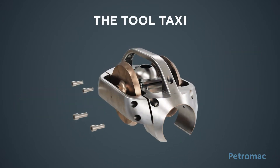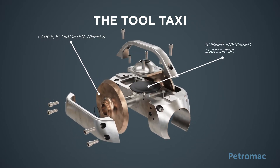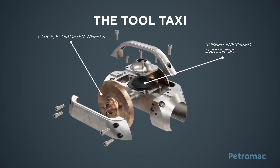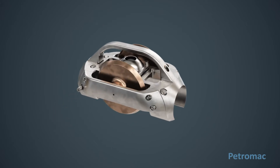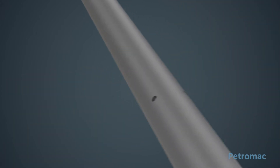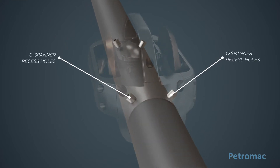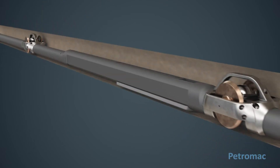The tool taxi has large six inch diameter wheels with an active lubrication system. The wheel bearings are pressure fed with grease from the inflated rubber lubricator. The tool taxi is robust, light and easily serviced. The tool taxi slips over the outside of the logging tool and is positively secured to the c-spanner recess holes. This attachment aligns all the tool taxis.